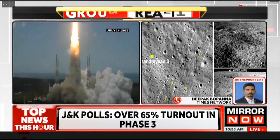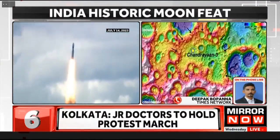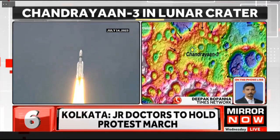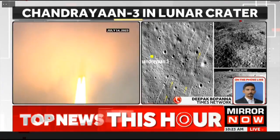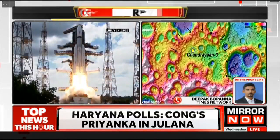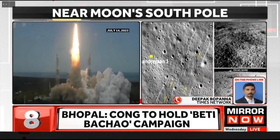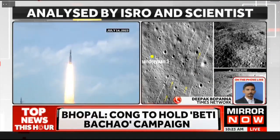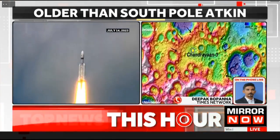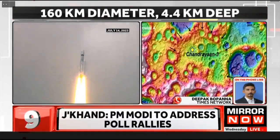Meanwhile, the Cabinet of the Government of India has also approved two important missions. One is the Venus Orbiter mission, which would mean an orbiter going around the planet Venus. Apart from that, there's also going to be Chandrayaan-4, which is going to be a very important and difficult mission. This Cabinet approval is a big step forward.